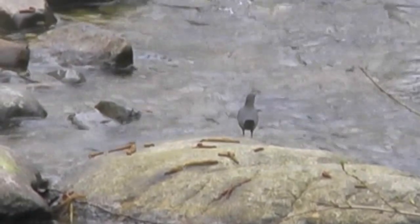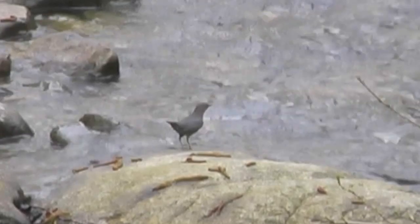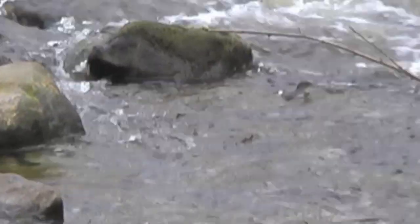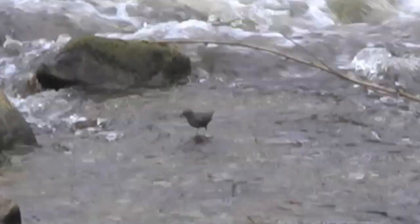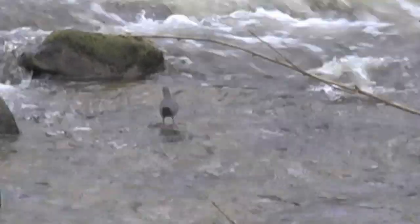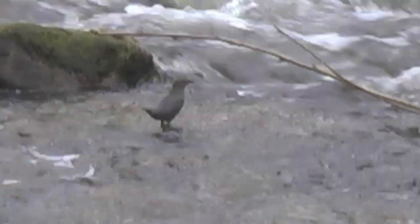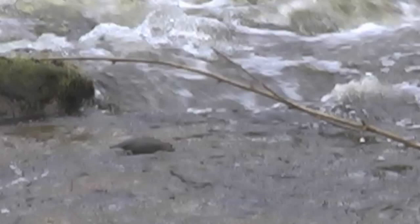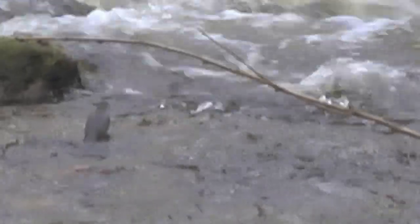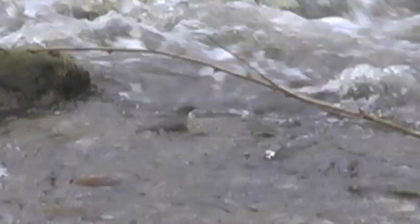They have the type of feet that allow them to hang on to slippery rocks. There he goes, flying off. They can swim underwater — they put their wings out a tiny bit and can do short little bursts under the water. Here he's heading for some faster bit of the river, which they can cope with very well.